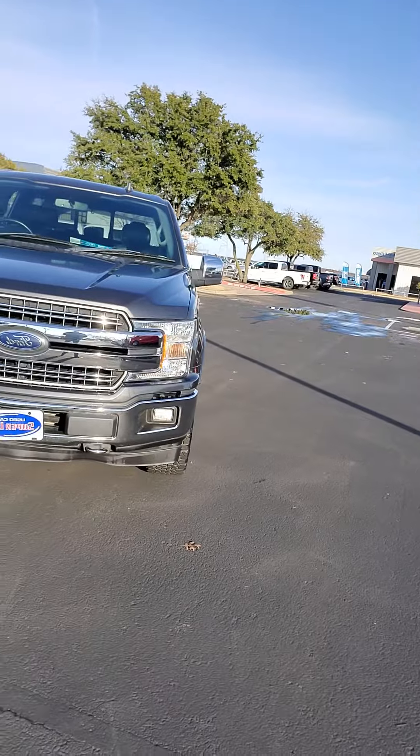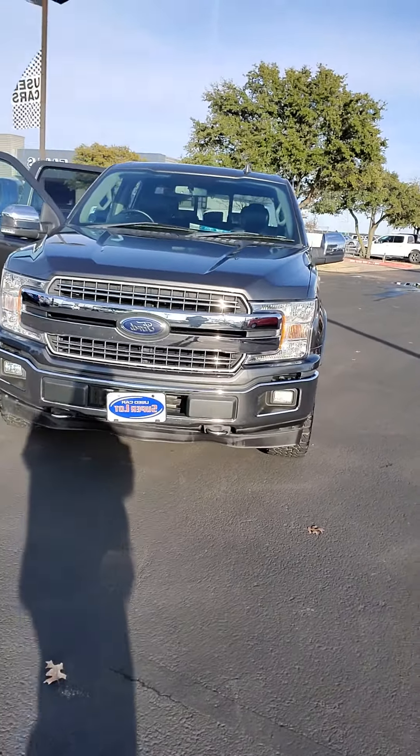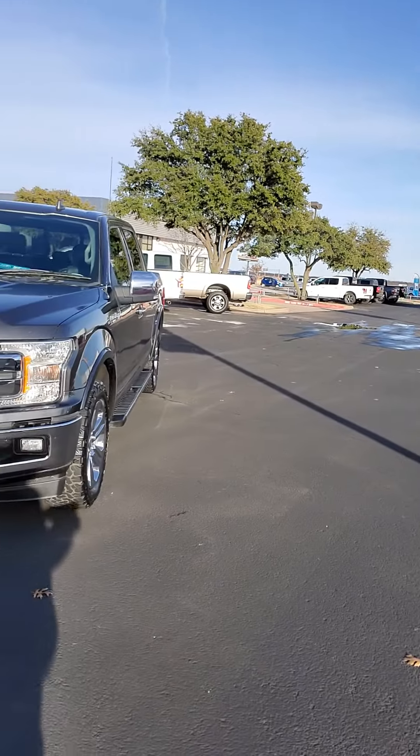This is our 2018 Ford F-150 4x4 SuperCrew, 3.5 liter V6, 10-speed automatic transmission.